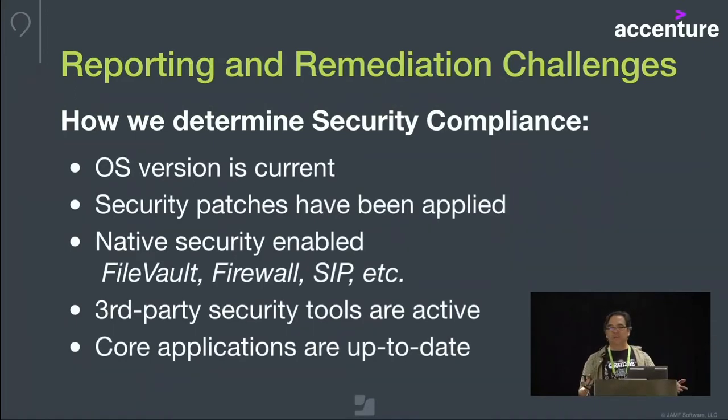Let's talk about how we determine whether a machine is compliant or not. I think it's probably pretty similar to most folks. We want to know that our users are on the current OS, that all security patches have been applied, that our native security tools are all enabled, that third-party tools are all running and happy, and that our core applications are up-to-date.